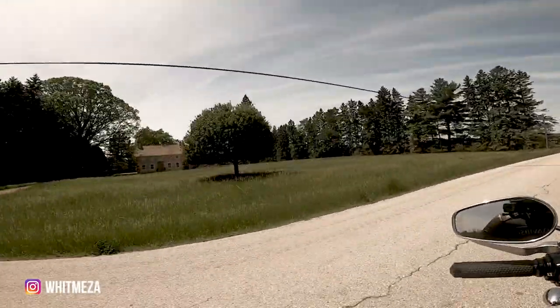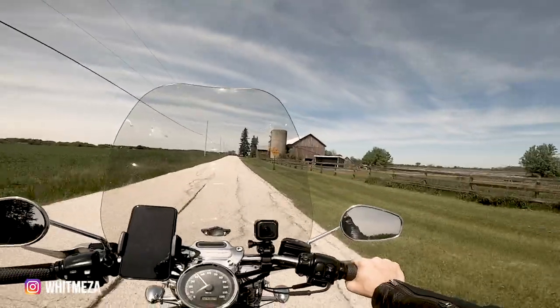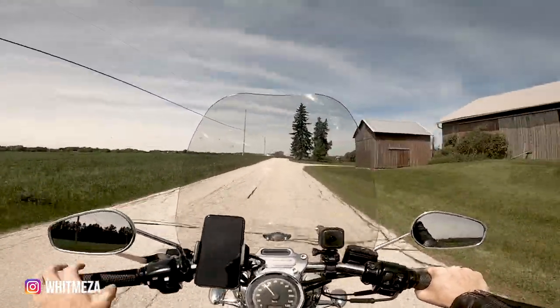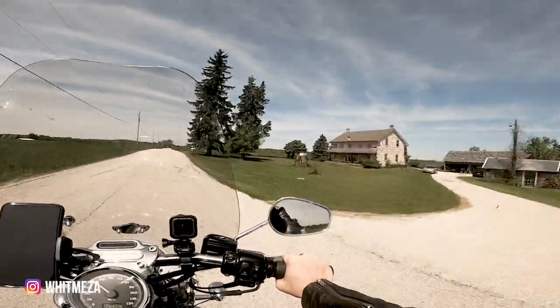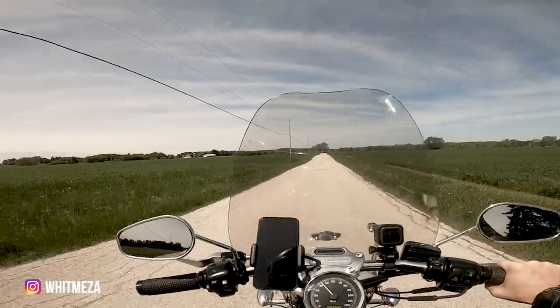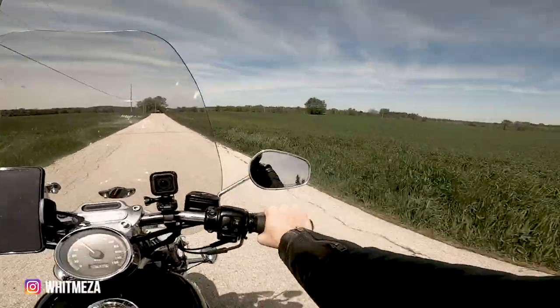Half the time I go into these rustic roads not quite knowing exactly what the route's going to be. But I like doing it that way because it's kind of more of an adventure — it feels like you're on a treasure hunt almost.